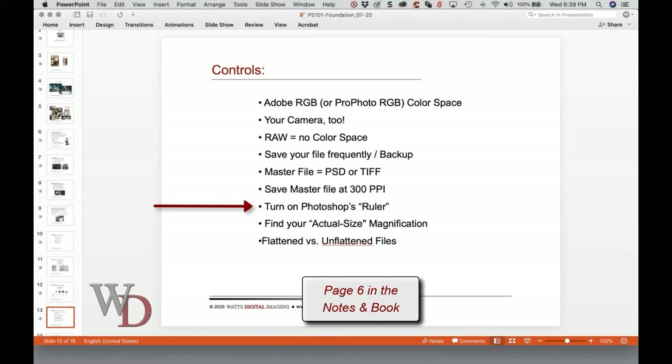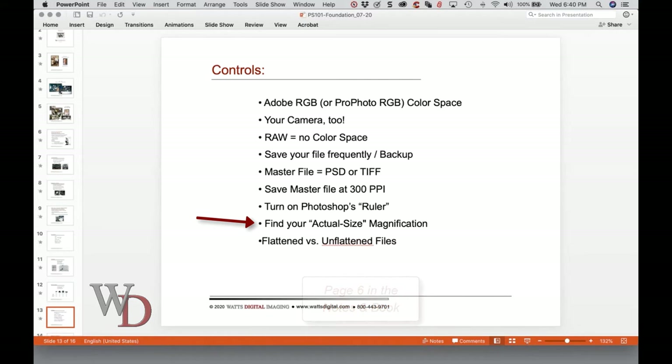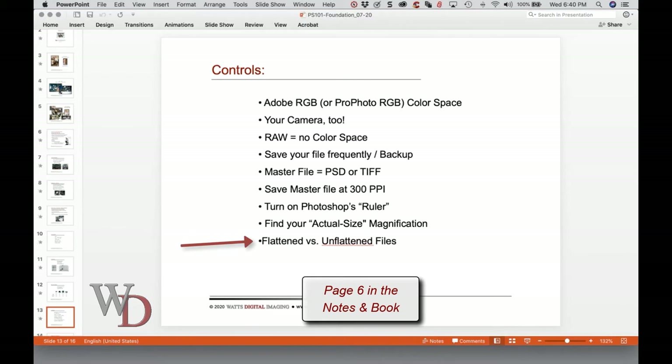Turn on Photoshop's ruler for easier viewing of your image — I like to have it turned on in the document window as it seems to give the image a sense of perspective. Also, to see what your image will look like size-wise in the real world on your monitor, there's a procedure you can go through where you enlarge and reduce the size. If you take a physical ruler and hold it up against your screen while your image is open, you basically get as close to one-to-one as possible. Why is that helpful? Because if you need to know your sharpening, you need to know what your actual print size is.